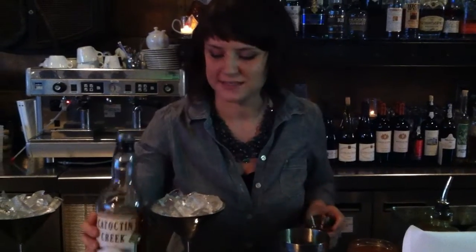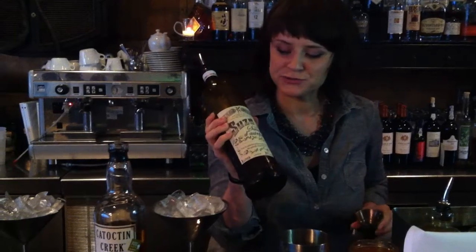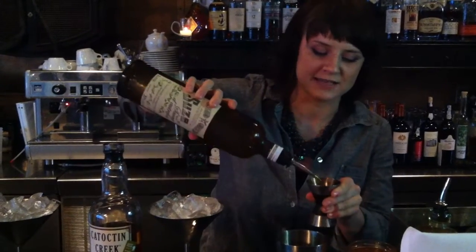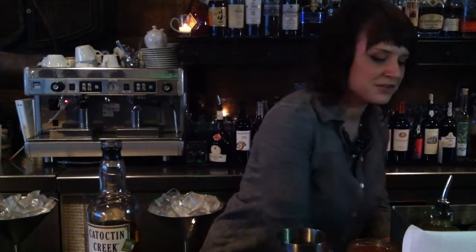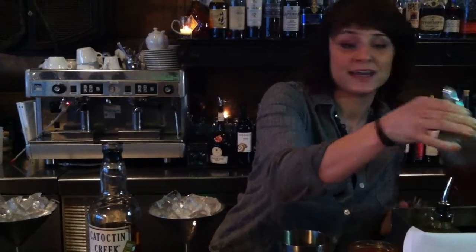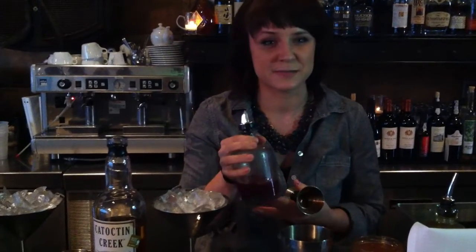With an ounce and a half of this, I'm also going to add .75 ounces of Suze, which is a French liqueur that has a lot of floral, bitter elements to it. We also made a strawberry gastric in house, which is kind of a fancy way of saying a vinegar-based shrub syrup.